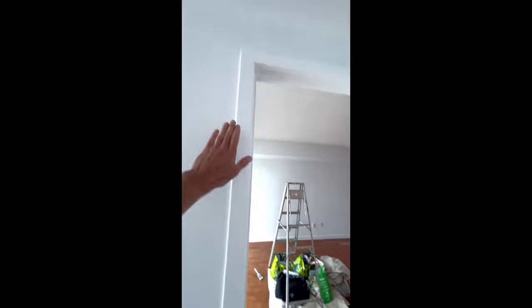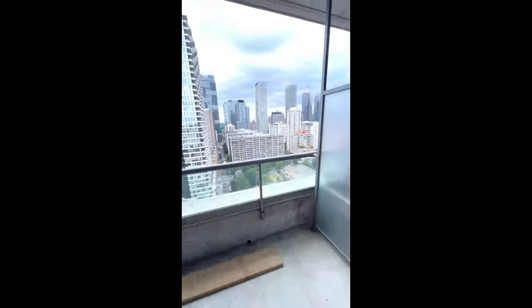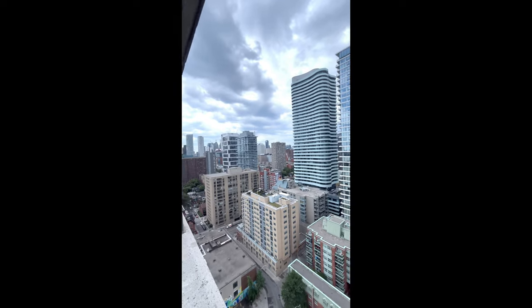Very, very nice. Doors painted, inside the closet, everything — painted, painted, put the hardware back. Very good guys. Let me show you the view. And that's my update for today. Ain't that nice? I'll see you the next update with hardware and a clean unit.